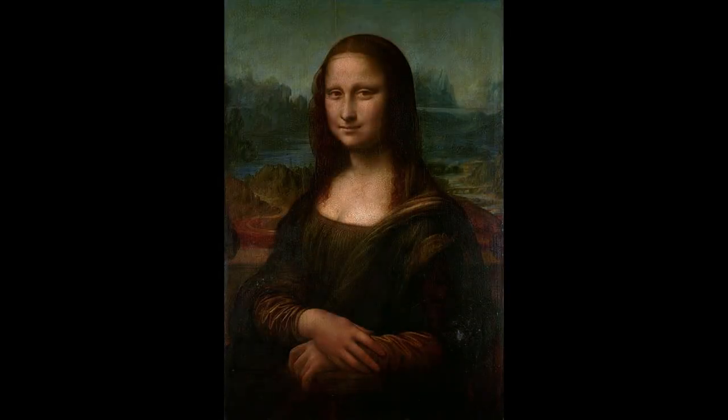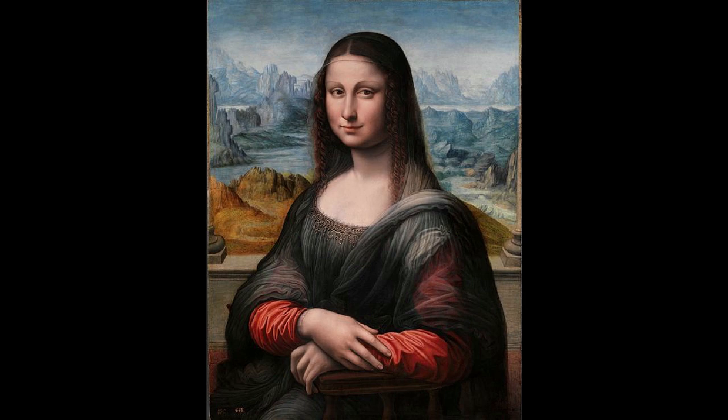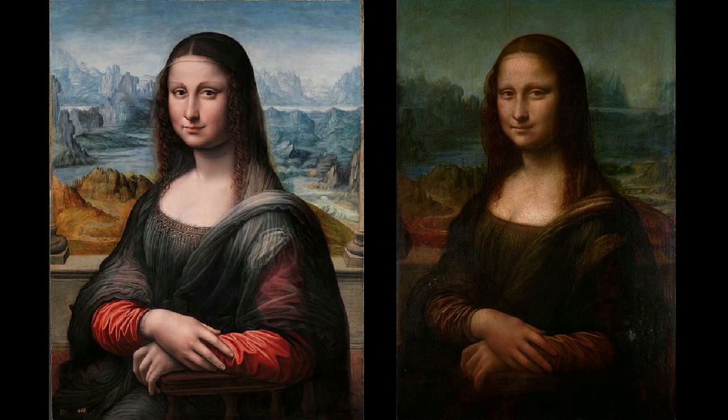Recently, the Prado in Madrid found what turns out to be, after some scientific testing, a copy of the Mona Lisa — which in and of itself is not that unusual. But it turns out that their copy was made by another artist sitting right next to Leonardo, copying what he did stroke for stroke, and they can tell this by analyzing the underdrawing. In the copy, she looks much younger and she has eyebrows. That's where some of the creepiness of the original comes from. The Mona Lisa looks jaundiced, yellow — and we can assume the original colors may not have been that different from the copy.